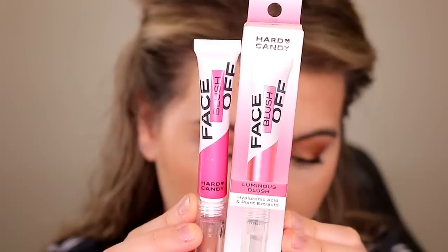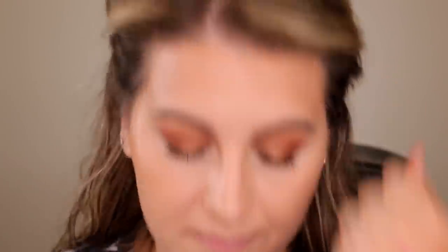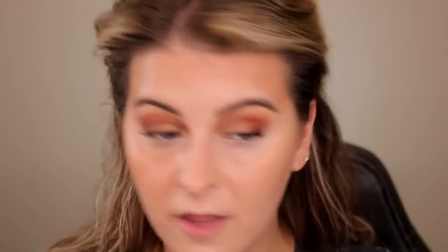Moving on to the Face Off luminous blushes — I have two shades: Born Yesterday, which is an intimidating fuchsia pink, and Be Real, which is a muted peachy bronze shade. Starting with Be Real — it's kind of apricotty. Oh, this would be really pretty for days when you don't want a lot of makeup. Born Yesterday is actually more subtle and toned down than I thought. I think I found a hit.